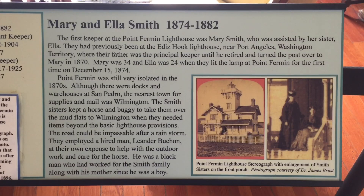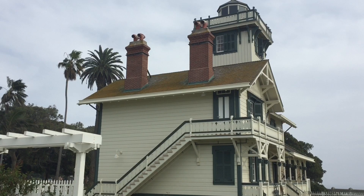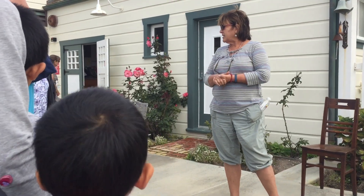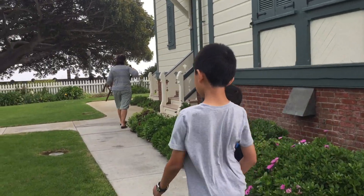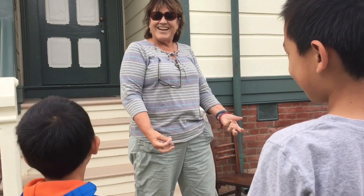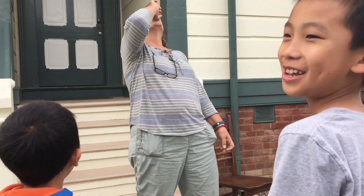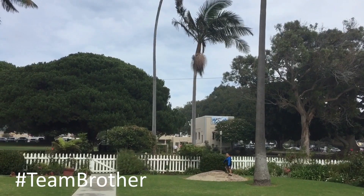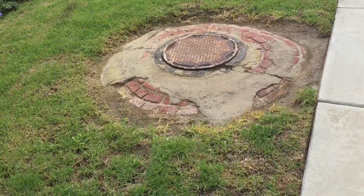Built in 1874, this landmark was the first navigational light into the San Pedro Bay. Today we'll be going on a free guided tour. The docent asked us what we think is the most important resource of the lighthouse, and Brother answered correctly — water! Water is stored in these cisterns, which can hold 10,000 gallons.